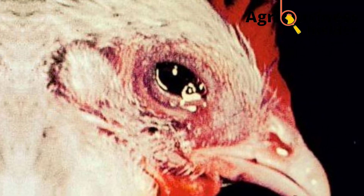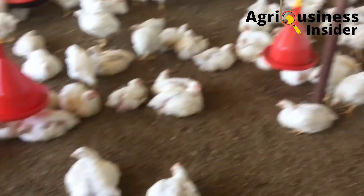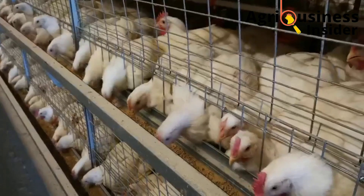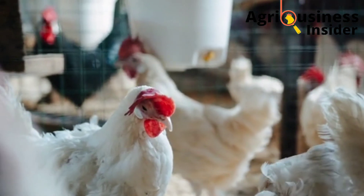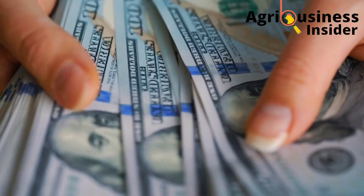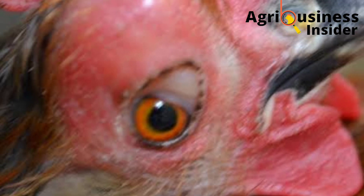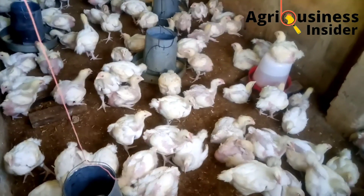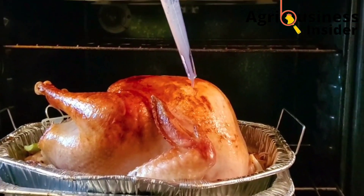Chronic Respiratory Disease is a bacterial disease in poultry caused by a bacterium called Mycoplasma galliseptica. This disease affects chickens by causing respiratory problems, making it one of the diseases that cause the most significant economic losses in layer and broiler chickens. It leads to decreased egg production, and meat from broilers infected with Chronic Respiratory Disease is usually condemned.